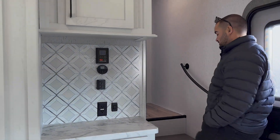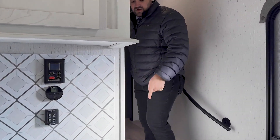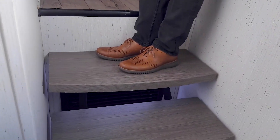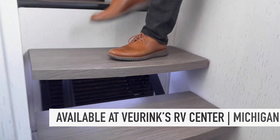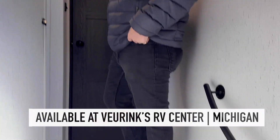Heading up the stairs. They kind of changed it so now it's a little bit more open with some lights, but it's a good spot to put your shoes when you're kicking them off coming into the fifth wheel.